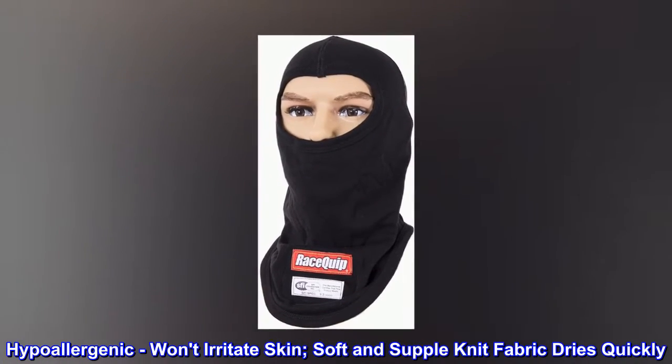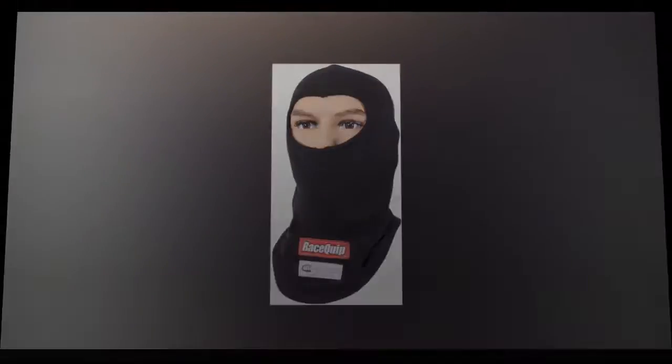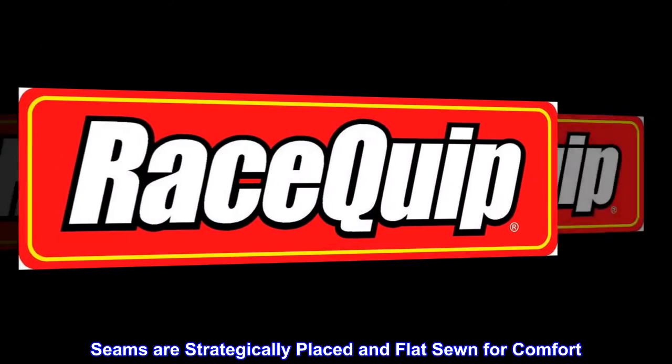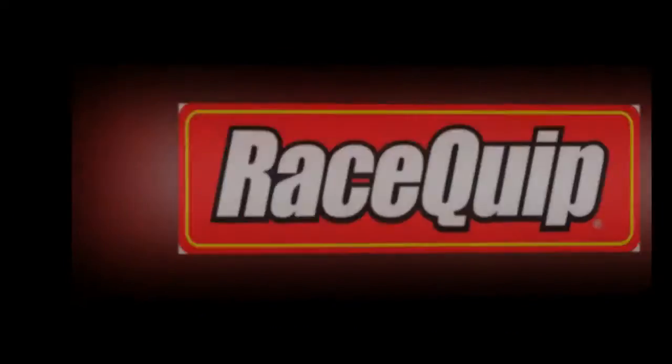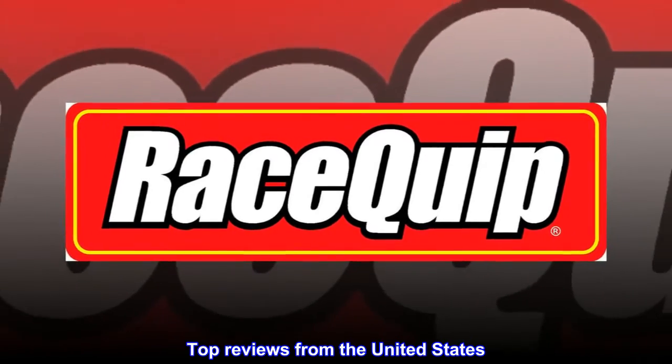Hypoallergenic, won't irritate skin. Soft and supple knit fabric dries quickly. Seams are strategically placed and flat sewn for comfort. Machine washable.